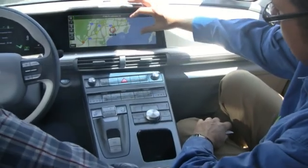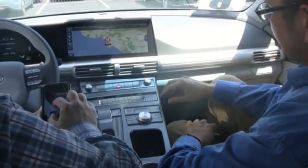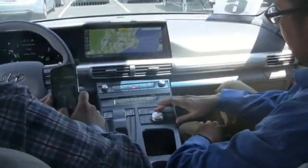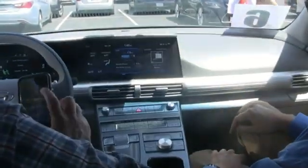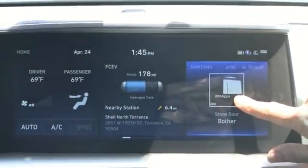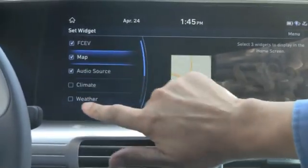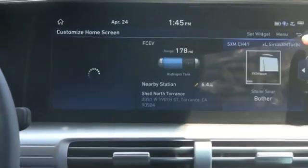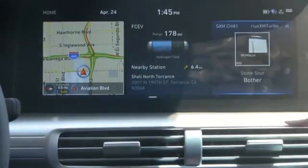You can pinch to zoom in and out. The other thing about it is it's actually quite customizable. When you start the vehicle, it starts with three different screens, and these screens you can change depending on what you want. For example, instead of climate, I want to start off with a map every time.